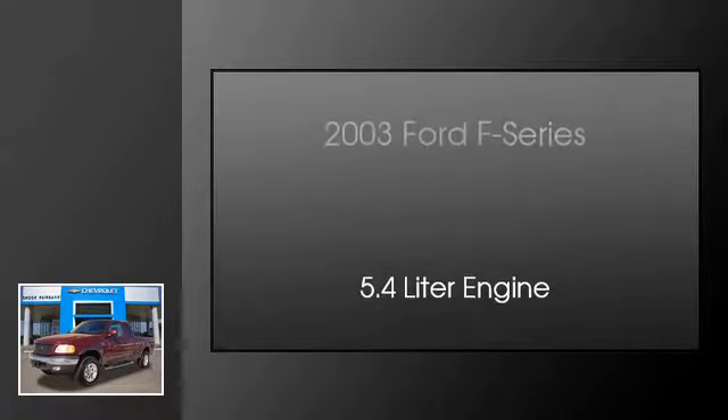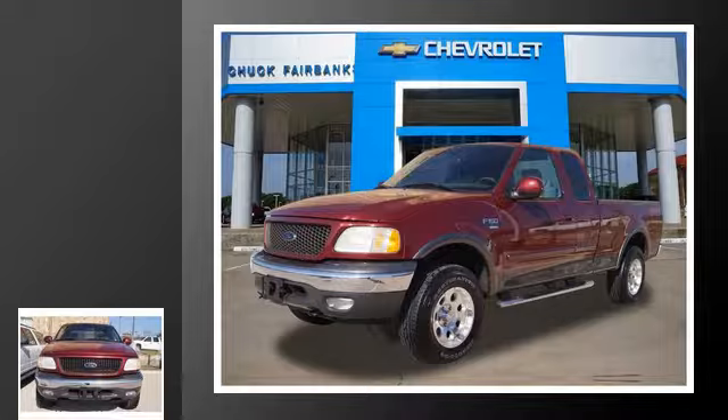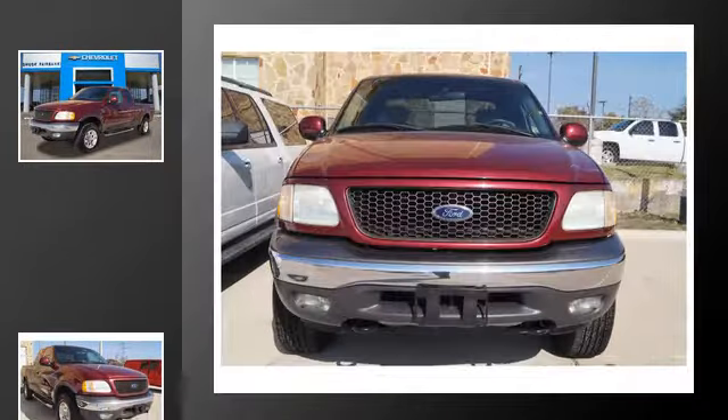This is a 2003 Ford F-Series. This truck has an automatic transmission and a 5.4 liter engine.